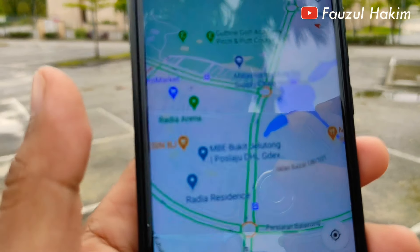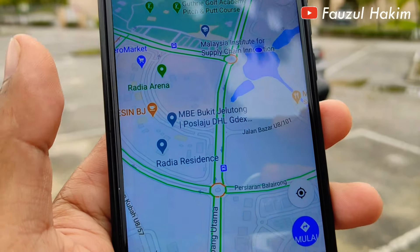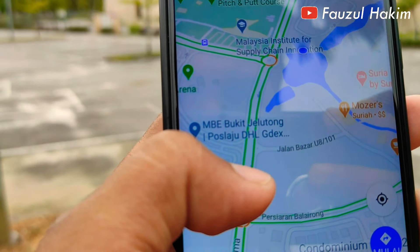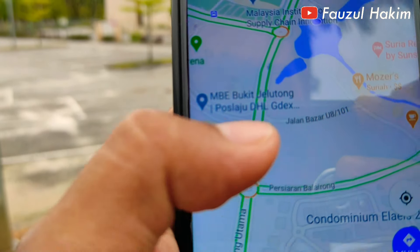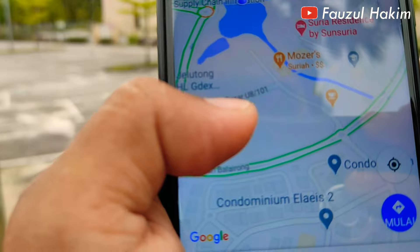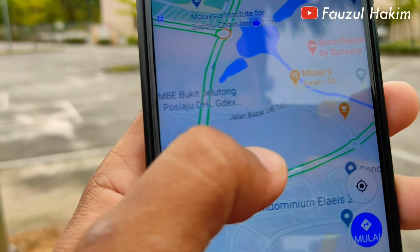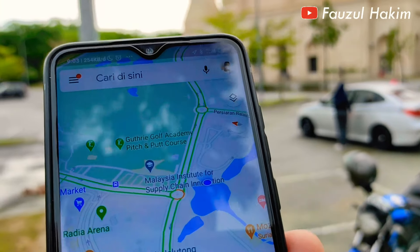Ternyata di sini ada danau juga. Nanti kita akan explore juga danau-danau yang ada di sini, komandan. Ini Malaysia Institute Supply Chain juga. Di sini ada banyak beberapa lembaga pendidikan. Cuma yang kita explore untuk sesi ini adalah area masjid saja, komandan.